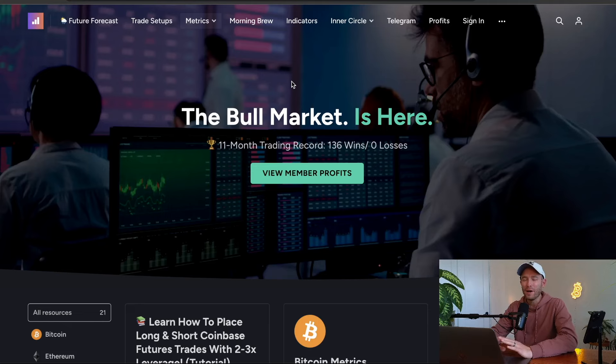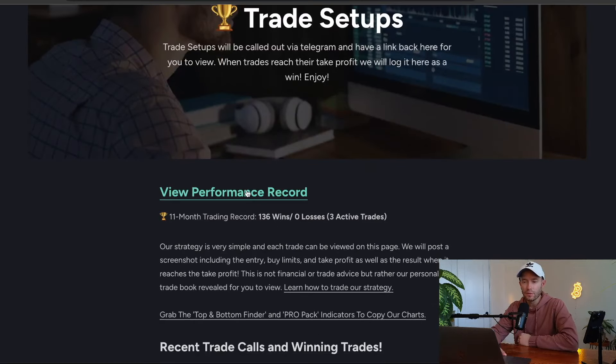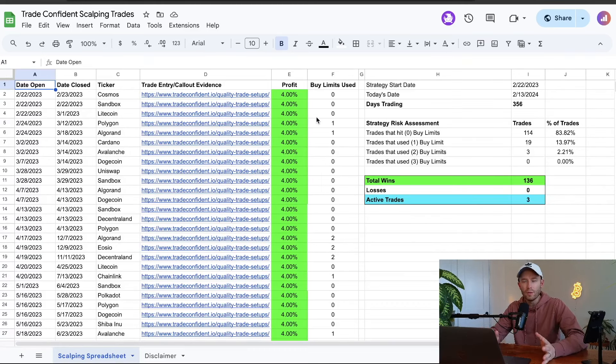Well, by far the most scrutiny we get at Trade Confident is there's no possible way we're 136 wins and zero losses. So I'm gonna show you guys how we're trading. If you guys have been with us for a while and you're members, you know all this is true. Go into our trade setups on the website, go to view performance record — you don't need a membership to view this. You can see the open and close, everyone has that ticker, and you can click the link to see exactly the screenshot with a date of when we open and win trades. It's very transparent.